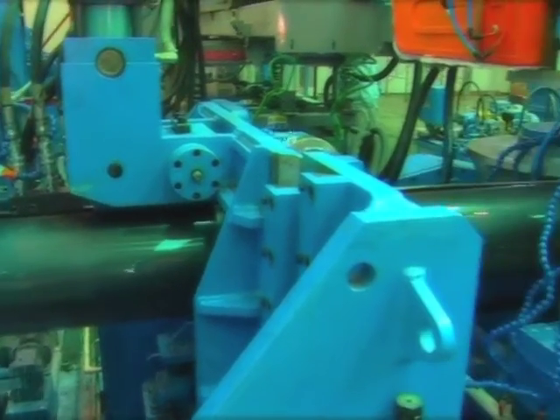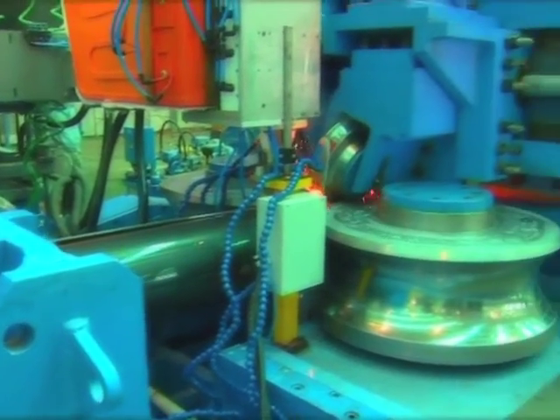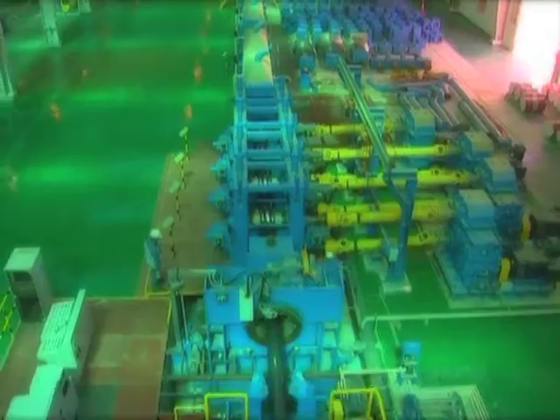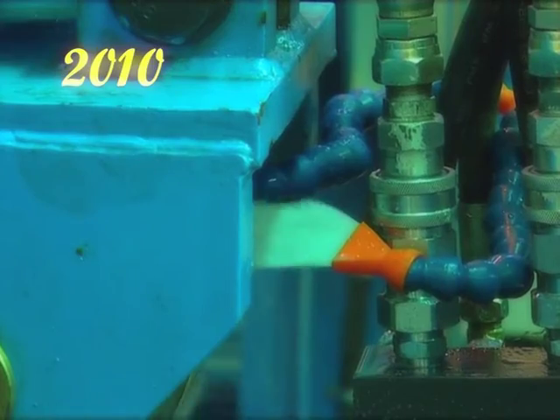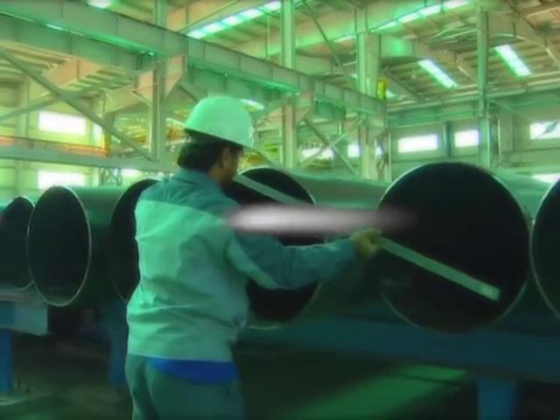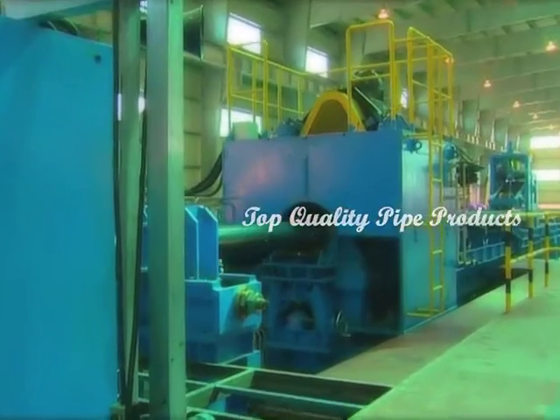Gulf International Pipe Industry was established as a limited liability company in the Sultanate of Oman in January 2007, and in three years it has been able to start up, build, and commission a fully automated high-precision integrated pipe mill, producing top-quality pipe products.